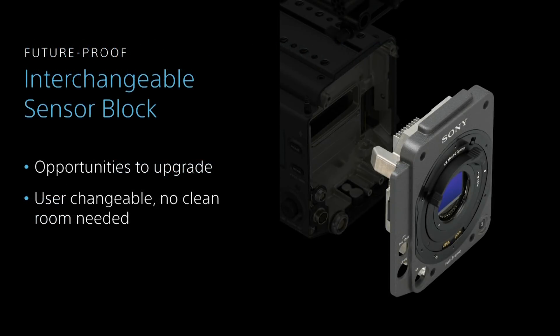Another huge advantage is the user-removable sensor block. With four screws on the front and two screws underneath — taking under a minute — you can physically remove the image sensor block. One key feature here is that it's future-proof: as Sony develops different sensor strategies, we can potentially have removable sensor blocks for the Venice. The ND filters are built directly into the front element of the sensor block and it's completely sealed.